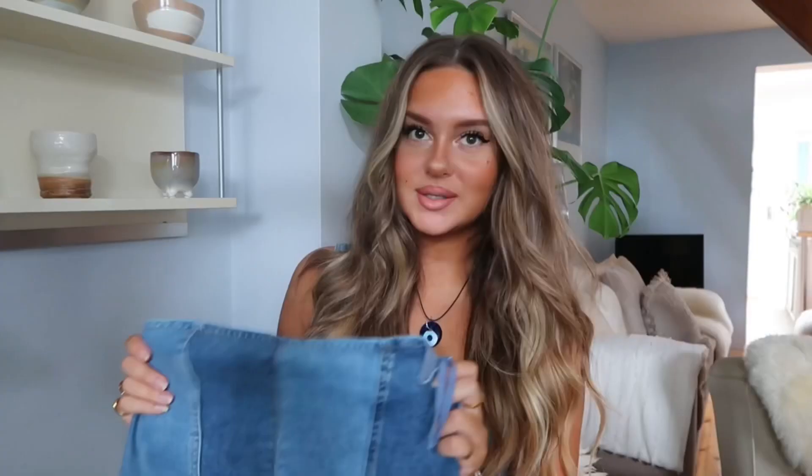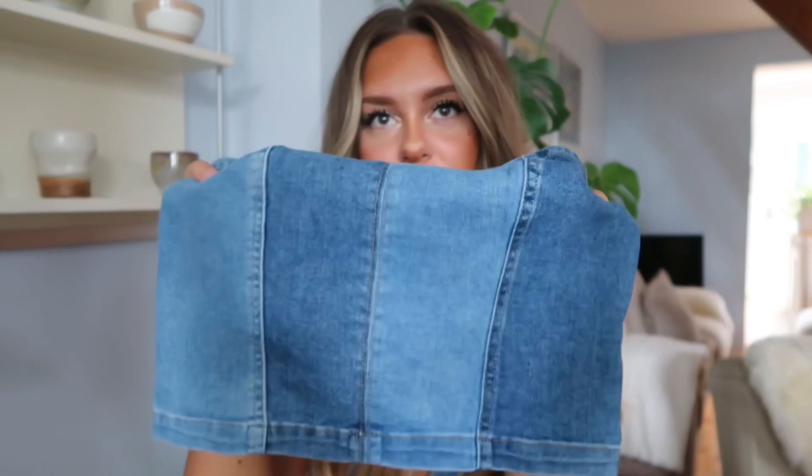Next up we have a little denim corset bandeau top. I love that H&M don't just cut the bandeau as a straight line — it has a little curve to it which is so much more flattering and gives a nicer silhouette. I really loved this on the website; it's giving vintage John Galliano Dior vibes. I also love the fact that it has lots of different colored denims in it, so you can do a double denim look and it won't look out of place if it's not exactly the same shade.